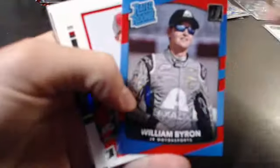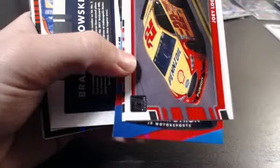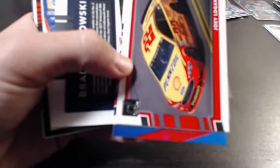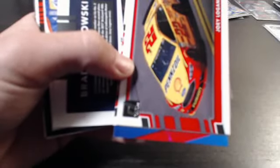William Byron rated rookie, Clint Bowyer Race Kings. Brad Keselowski out of 499 — another K hit for John Trager, though this one's only numbered out of 499.